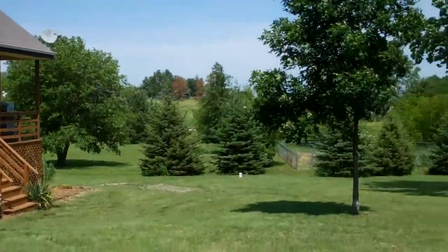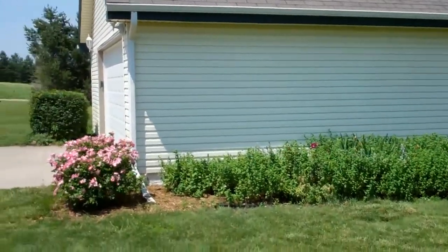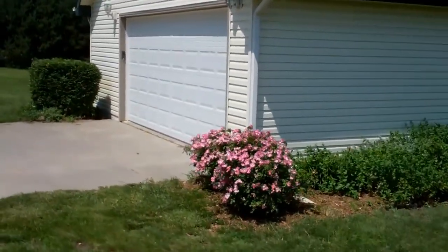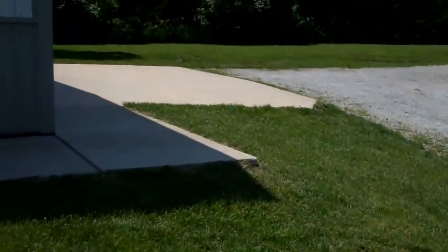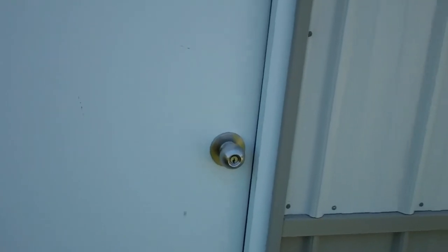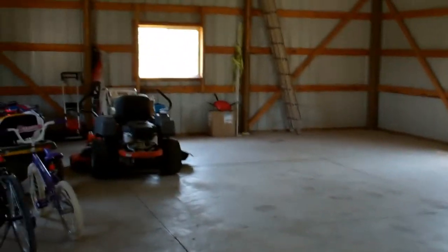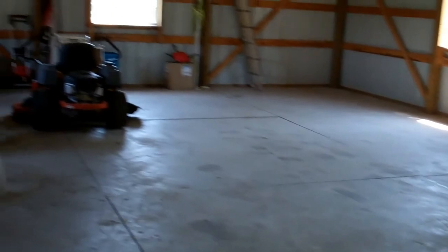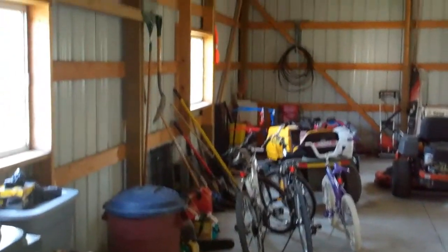Let's look at the back of the house. There's the garage — let's take a look inside. Nice garage. You got two garage door openers, fully concreted, and new windows.